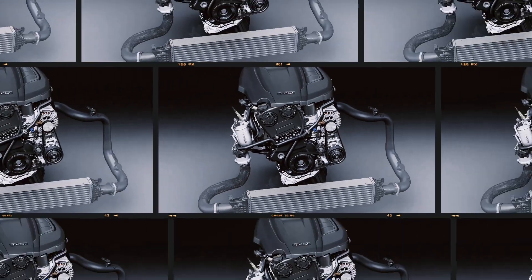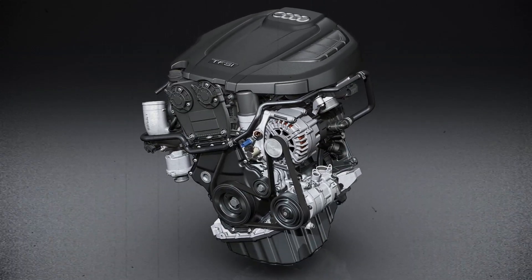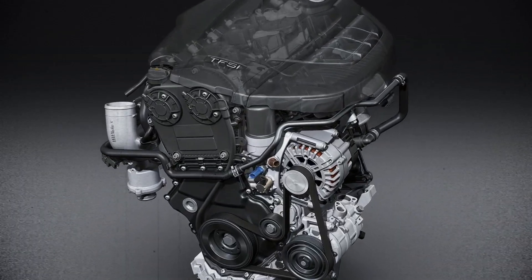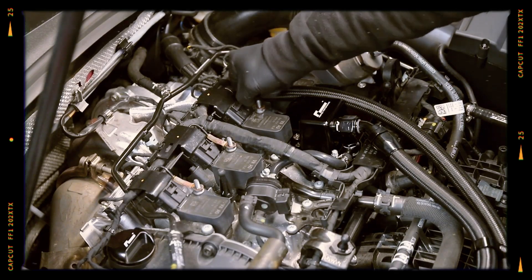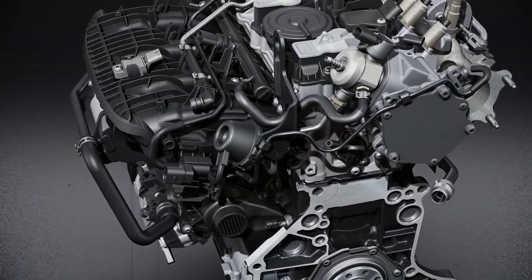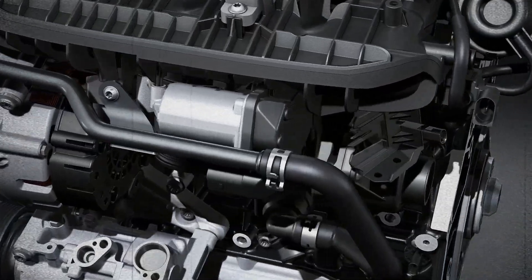The 2.0 TFSI EA888 can deliver strong performance and enjoyable driving dynamics, but its early versions suffer from oil consumption, chain failures and complex maintenance requirements. With updated parts, frequent oil changes and timely preventive repairs, the engine can reach respectable mileage — but ignoring its weak points can lead to catastrophic failure.